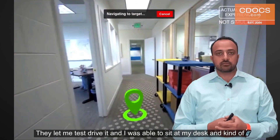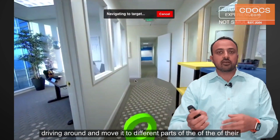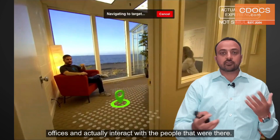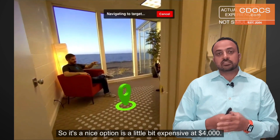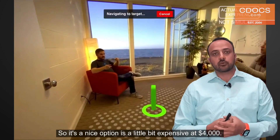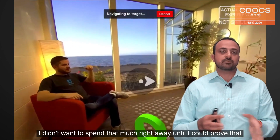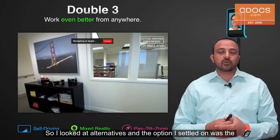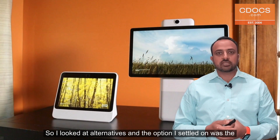They let me test drive it and I was able to sit at my desk, drive it around, move it to different parts of their offices, and actually interact with people there. It's a nice option, but it's a little bit expensive at $4,000. I didn't want to spend that much right away until I could prove the concept would work, so I looked at alternatives and settled on the Portal by Facebook.